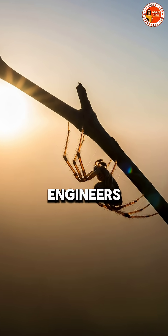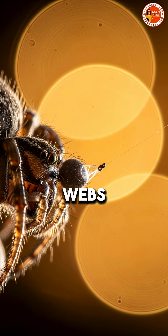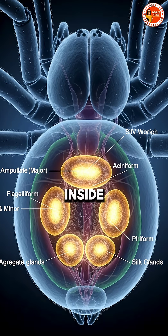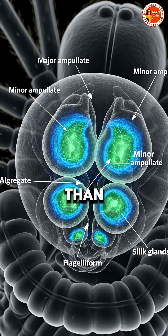Spiders, nature's master engineers. But how do these tiny creatures spin such perfect webs? It all begins inside their abdomen, where special glands produce silk, a liquid protein stronger than steel by weight.